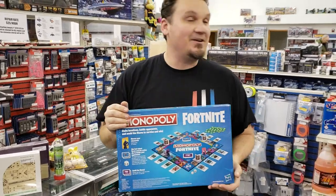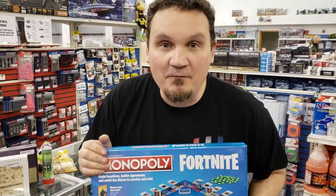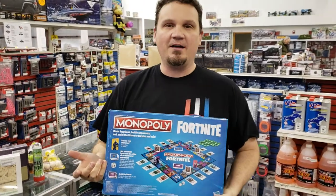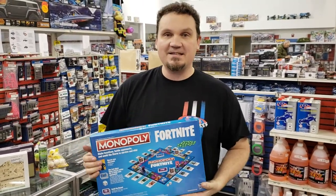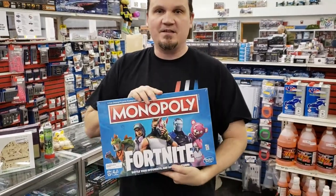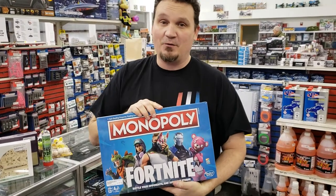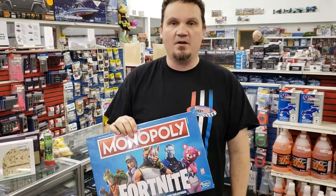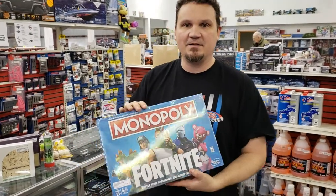We got in Monopoly Fortnite. You can get your kids off of Fortnite and have them play Monopoly Fortnite instead. You can walk in on Christmas Day and say, 'Hey kids, let's play Fortnite,' and then they come running — and then they see Monopoly laid out and you've got them trapped. We already sold a couple. Fortnite is one of the biggest video games out there, even with Carlton suing them for the dance. But yeah — Monopoly Fortnite.